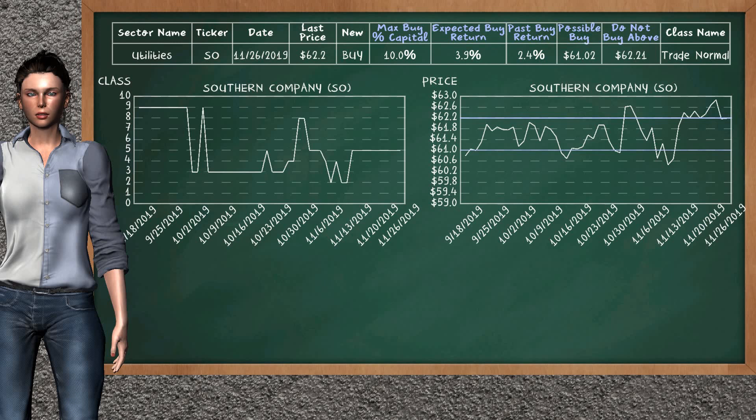Southern Company is a mild new buy alternative. It is on a trade normal class. In the past, our analysis shows that it has given an average buy return of 2.4%. You may expect now a buy return of 3.9%. We suggest to buy it at a maximum price of $62.21, but we expect a possible buy price of $61.02. In addition, we suggest to invest a maximum of 10.0% of your capital if you decide to buy it.